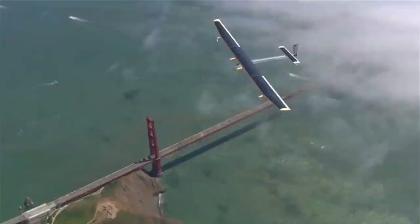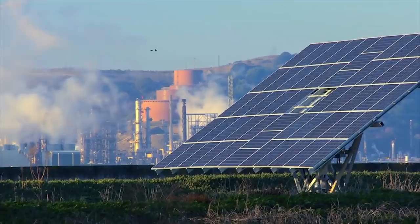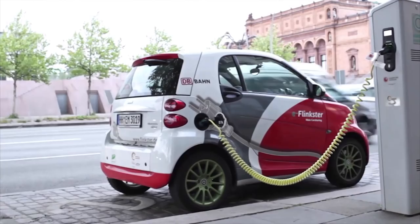The Solar Impulse is currently being converted into an unmanned aircraft for US start-up Skydweller Aero. It demonstrates that solar power has the capacity to meet many of our future energy needs, as we search for clean alternatives that won't cost the Earth.